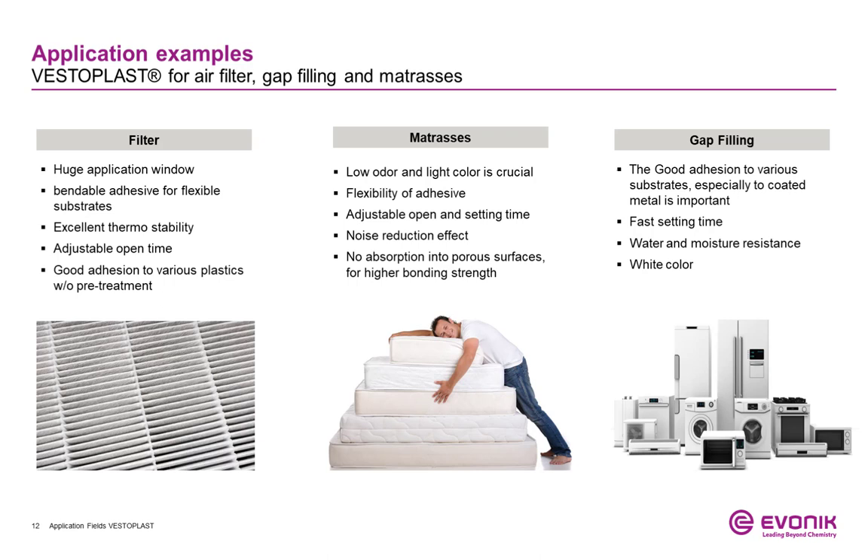Besides the filter application, there are more substrates which can benefit greatly — for example, the mattress bonding application. APAO-based foam adhesives add a lot of flexibility to your process, whether manual or automatic application, due to the high flexibility of the raw material. Important parameters like viscosity and open time can be easily adjusted. Another interesting application area, without the need for special adhesion properties, is the gap-filling application used in the wide goods industry. The amount of hot melt can be reduced significantly while maintaining good sealing properties and an excellent optical impression, which are crucial for this field of application.